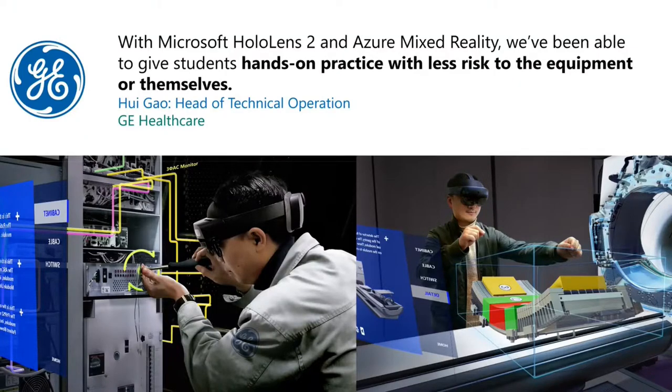In the Toyota Production System, they talk about Kaizen for incremental improvement and Kaikaku for major improvement. It's great to hear from Toyota that they view mixed reality as a technology enabling a breakthrough in continuous improvement. Another case I'd like to share is a customer case we did with our partner in China for GE Healthcare. GE Healthcare actually manufactures the most complex medical equipment, such as CT and MRI scanners.